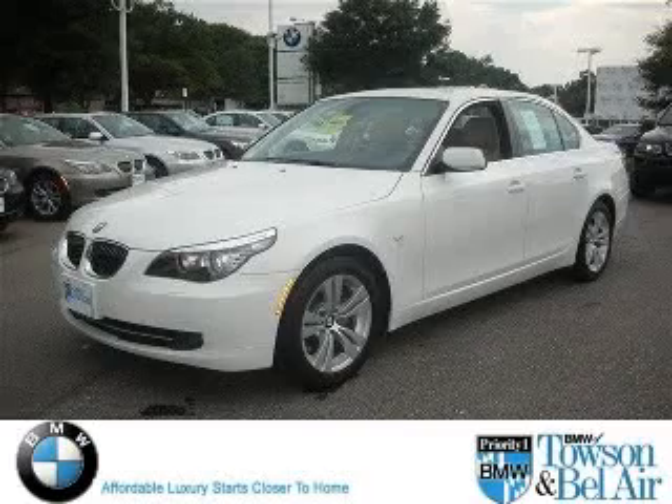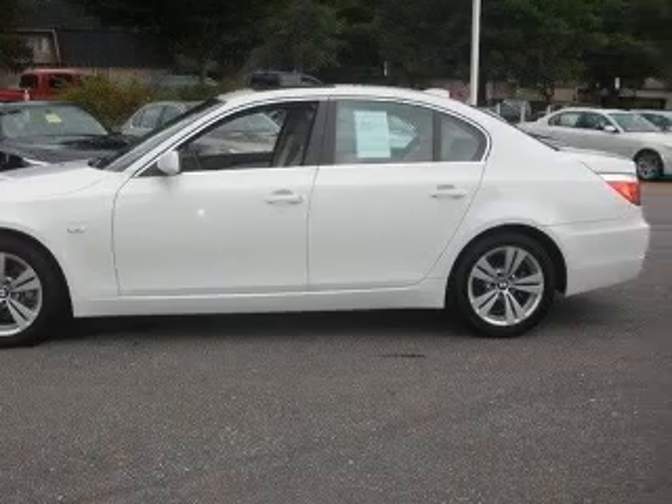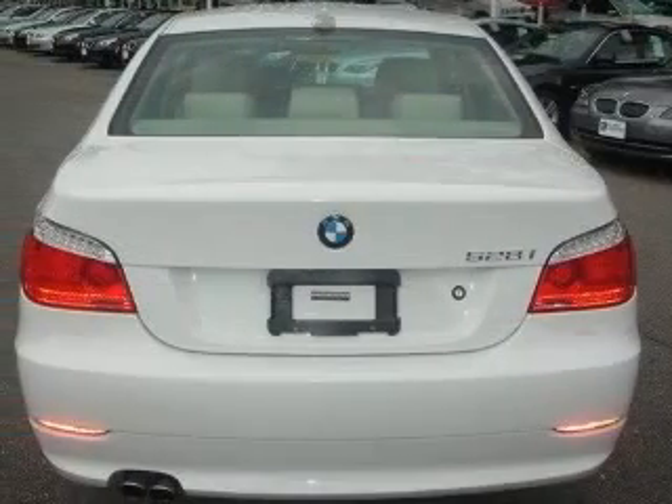We are proud to present this excellent 2009 BMW 528. This 528 has a six-cylinder engine and an automatic transmission. This vehicle has an alpine-white exterior and includes the following options: